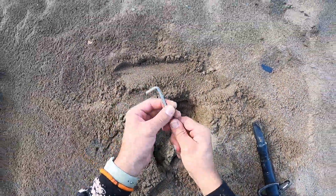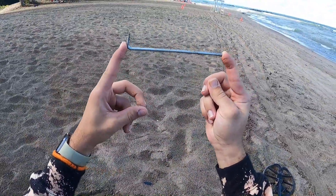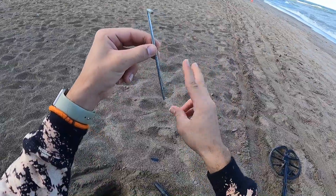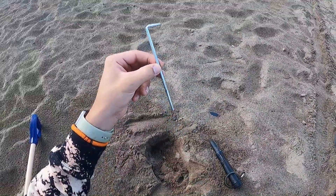Oh wow! It's right there. Look at that guys, we found another one of those tent spikes. Woohoo! That makes tent spike number two. I love finding these little things guys. Heck yeah!